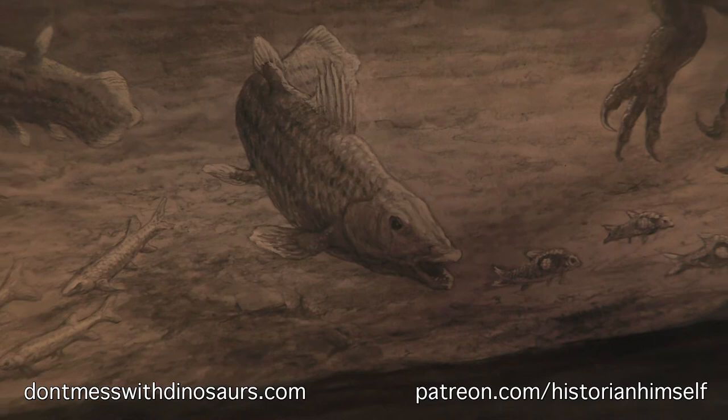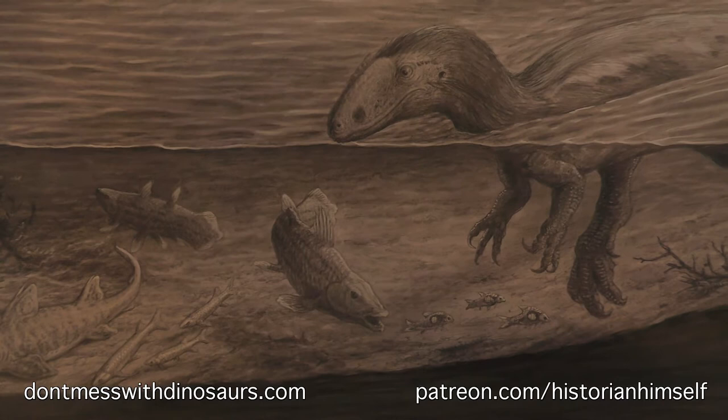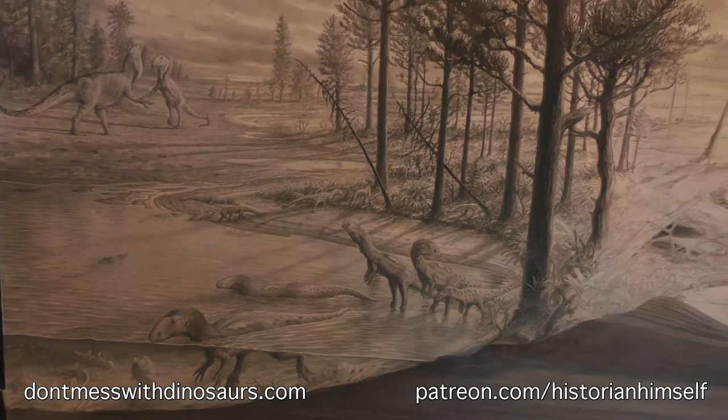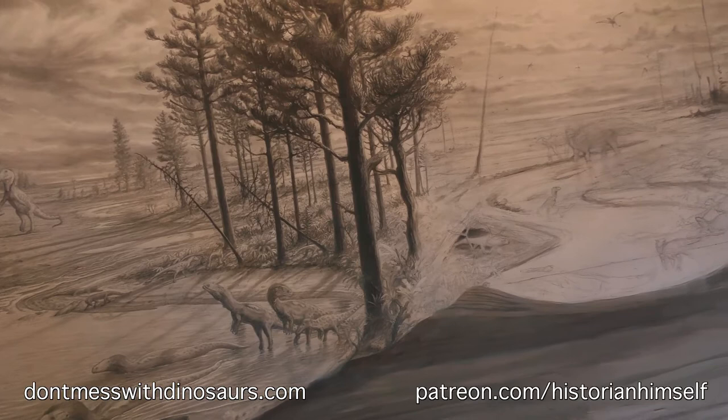This is just a quick update on my Kayenta Formation Paleoart timeline that I'm doing for the St. George Dinosaur Discovery Site at Johnson Farm. The St. George Dinosaur Discovery Site is an awesome little paleontology museum in St. George, Utah, and I'm currently working on this huge eight-foot-long drawing based on the fossils from the Kayenta Formation.